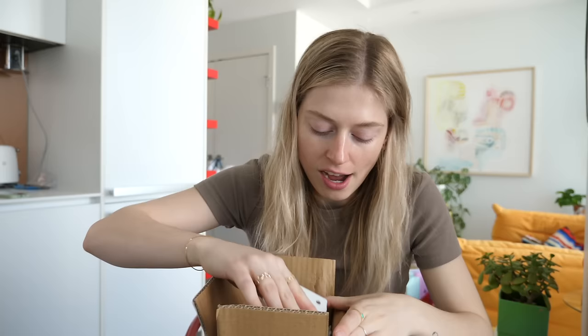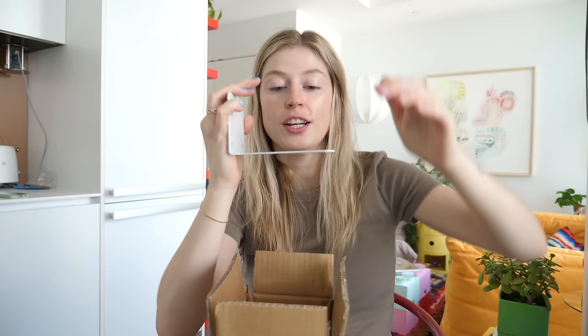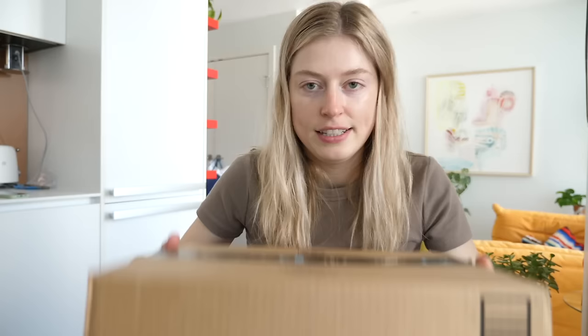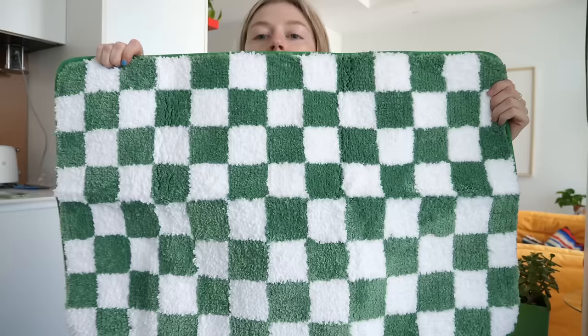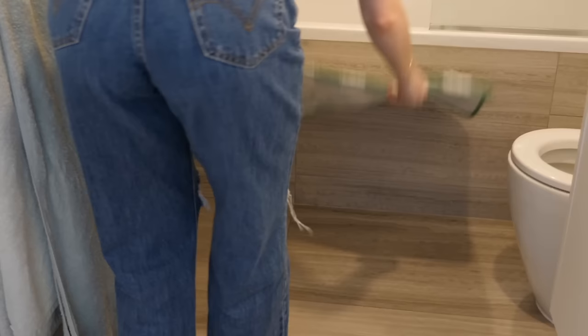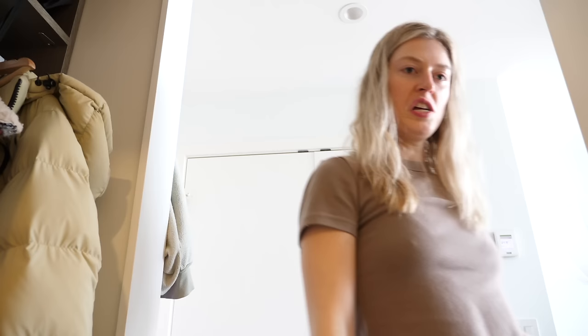I have two packages here. I really needed some more decor pieces for my bedroom so I got these metal pieces that hold books — you put them against your wall and stack books on there, turning your wall into a bookshelf. I got a lot of them. The other one is just a checkered bath mat — not as exciting, but it's actually quite nice and very soft. It looks pretty good.